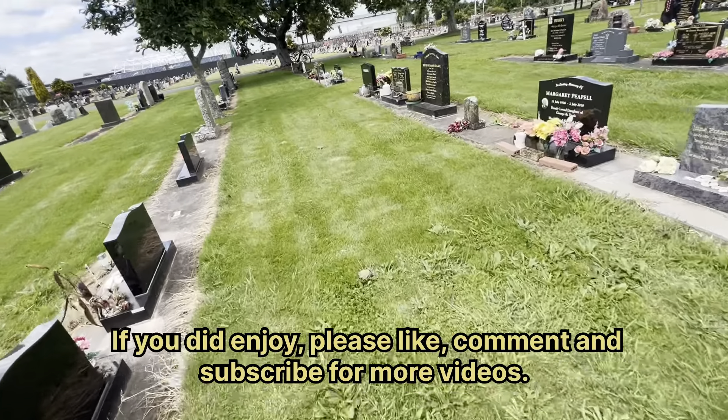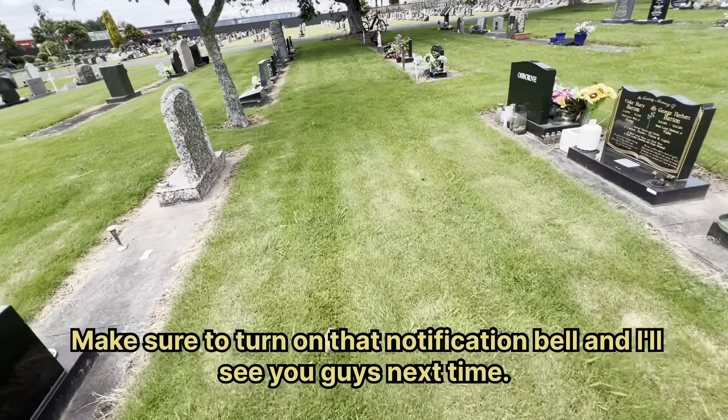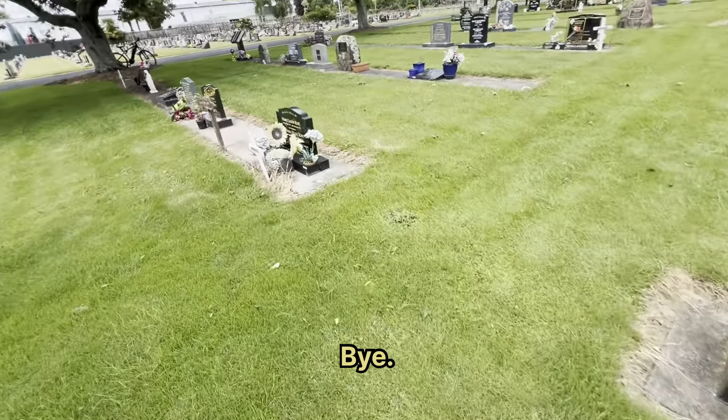If you did enjoy please like, comment and subscribe for more videos. Make sure to turn on that notification bell and I'll see you guys next time — bye.